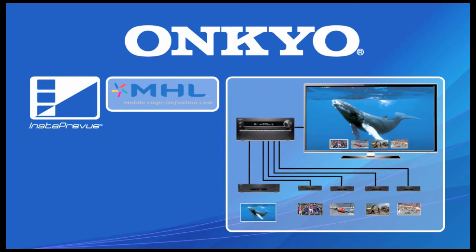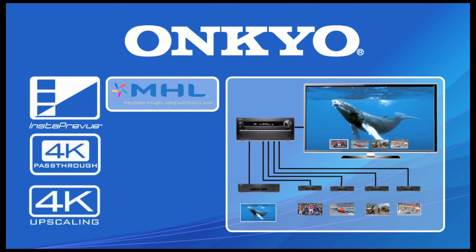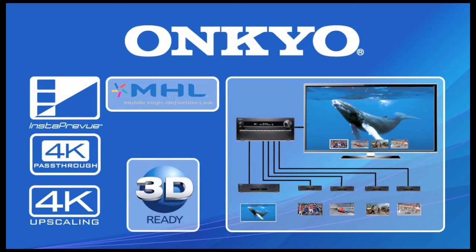There's also MHL, mobile high definition link, to get 1080p video and 7.1 audio from your compatible smartphone. On the performance side, the 8 HDMI inputs boast 4K upscaling as well as 4K and 3D video pass-through capability to its dual HDMI outputs.